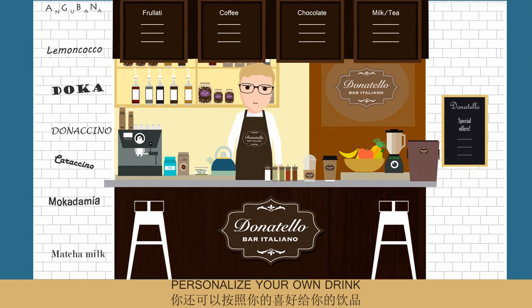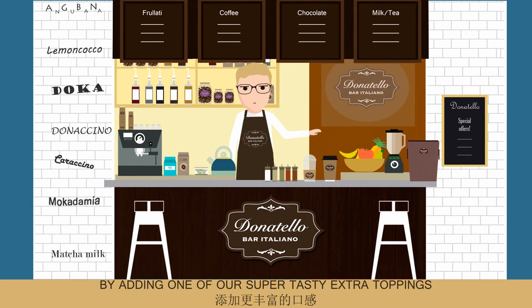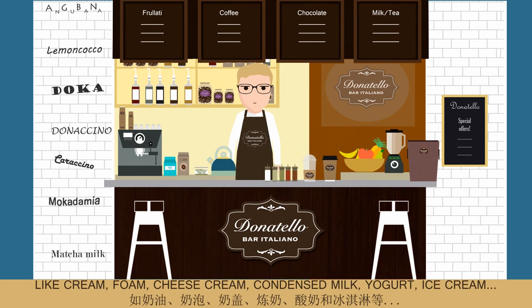Personalize your own drink by adding one of our super tasty extra toppings like cream, foam, cheese cream, condensed milk, yogurt, or ice cream.